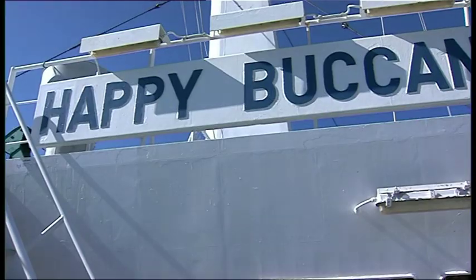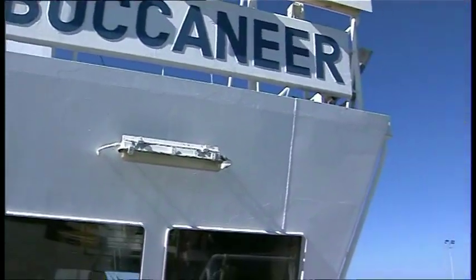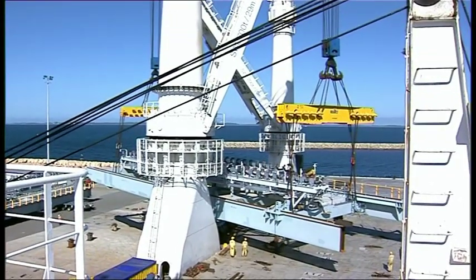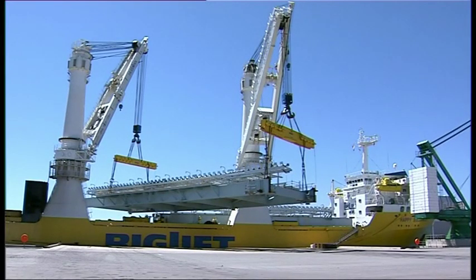Once loaded, the Happy Buccaneer would sail to Port Hedland with a total weight of approximately 3,000 tonnes. Modules would then be unloaded and delicately placed on piles. In five days' time they would have a complete wharf.